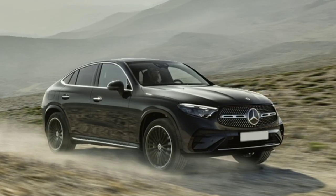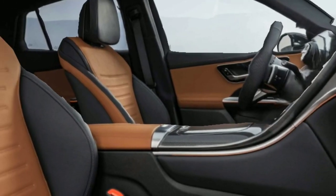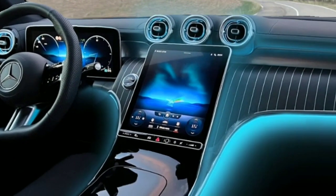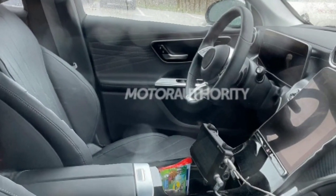The 2024 GLC Coupe comes with Mercedes-Benz's driver's assistance package, which features adaptive cruise control. An enhancement over the previous version's cap of 37 miles per hour is that the revised system can now react to stationary vehicles on the road at speeds up to 60 miles per hour.